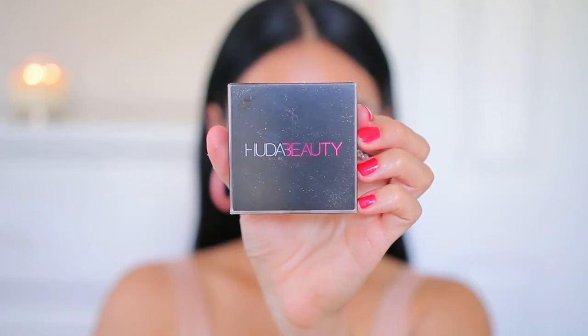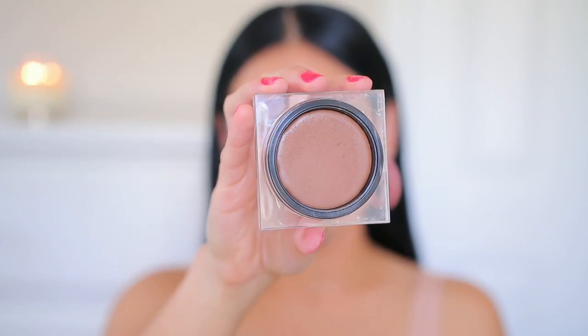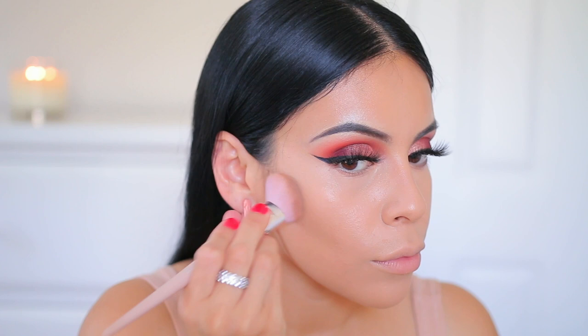I'm using my Fenty 125 face brush — this is the best brush for cream bronzing, I know it's expensive but it's just so good. I like to apply the product onto the back of my hand and then from there I'll take the brush and stipple it onto my skin.